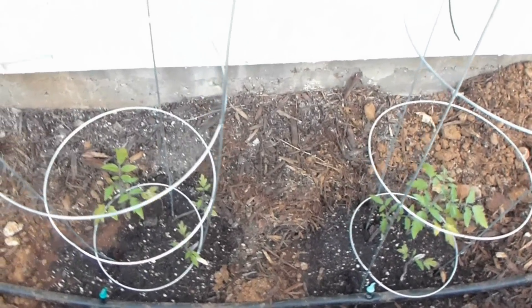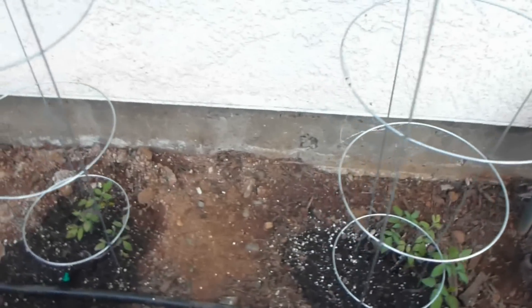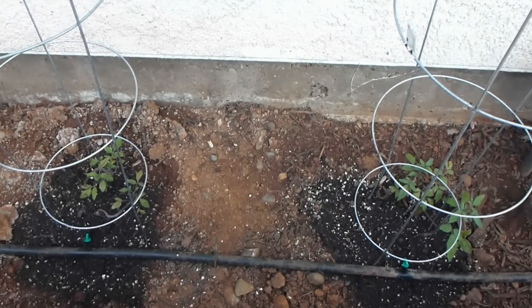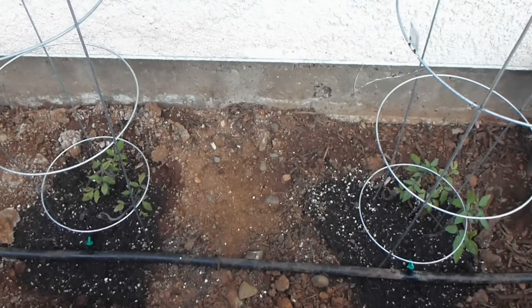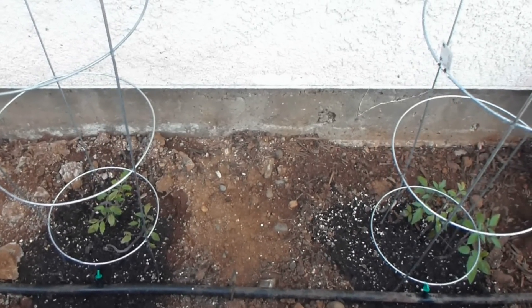So there we go — there's the two that sat in silence. They seem to be growing quite well. These two that had the music played are doing so-so; they're just not quite as abundant as the ones that sat in silence.